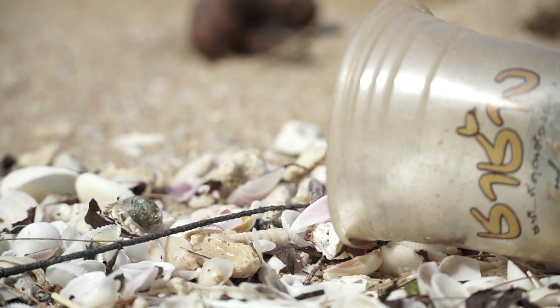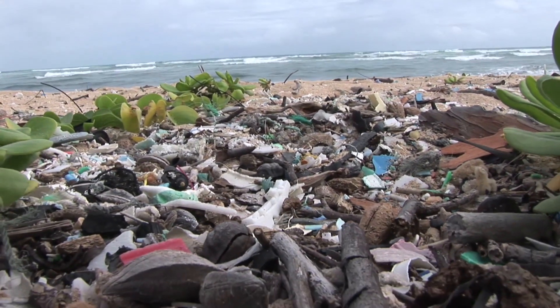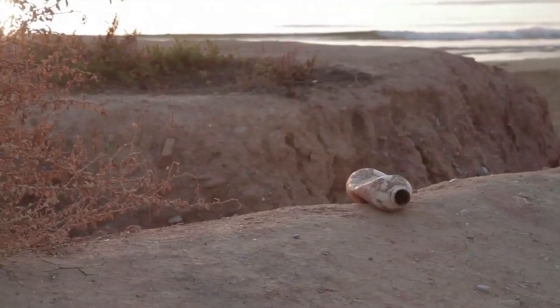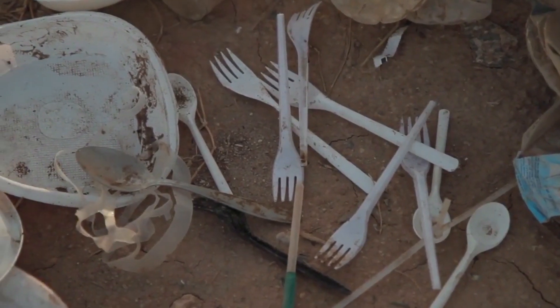Why should you care about plastic in the seas? First, it does not look nice at all. But also, plastic has a tendency of sticking around — it does break down into smaller pieces, but those find their way into food chains and eventually back to us, and this is where the real trouble starts.